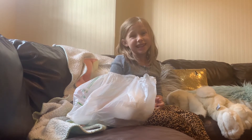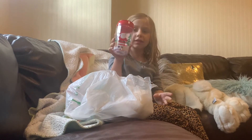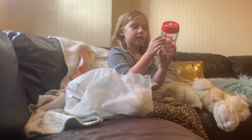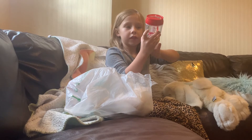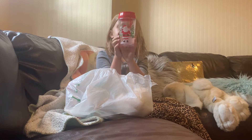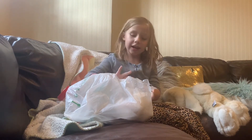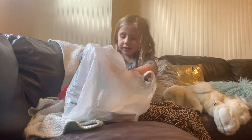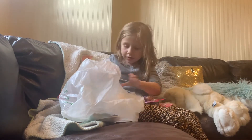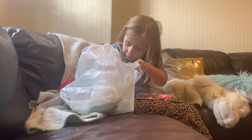First up, I got this little cup and it has a swirly straw. I don't know if you can see that, but it has some cute little Santa designs and it's just really cute. I love it.